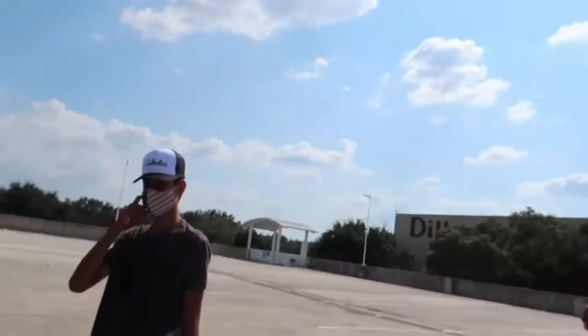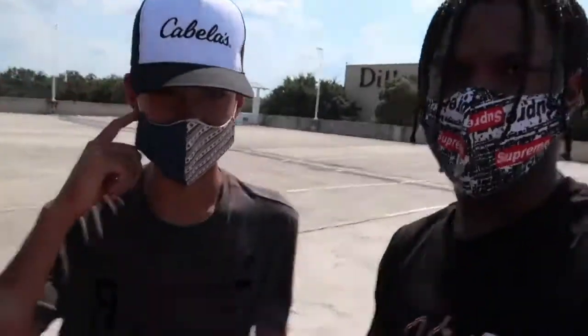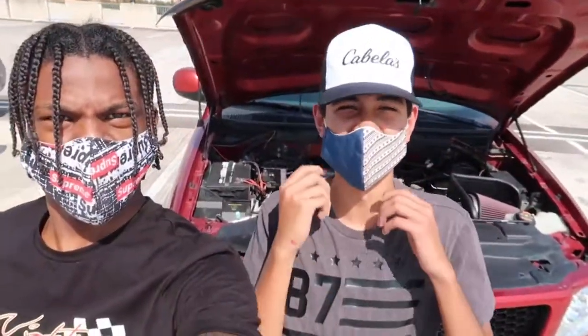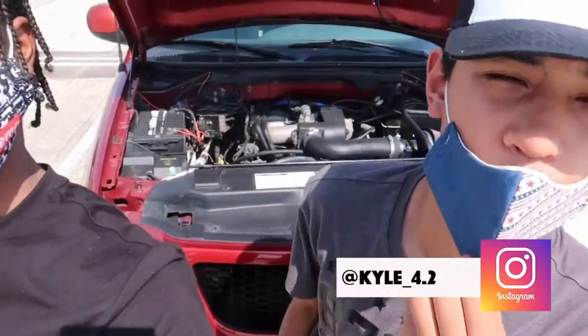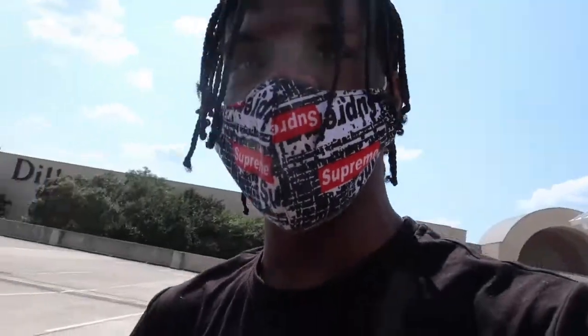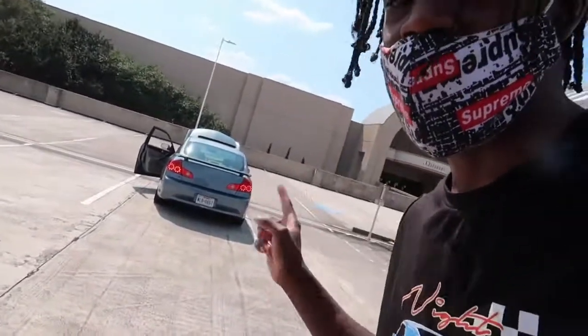I'm going to take it over to my homeboy Kyle and we're going to look at his F-150 and see what this boy's packing. Give him a follow at Kyle underscore 4.2 — I'm going to link it in the description as well as putting it on the screen. And you see that Infiniti.